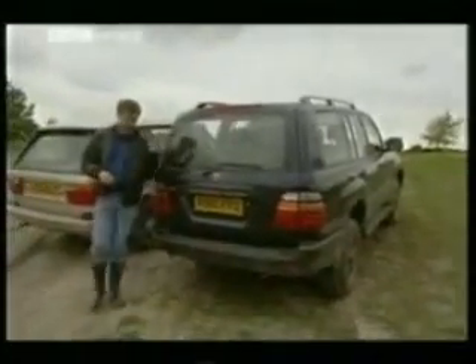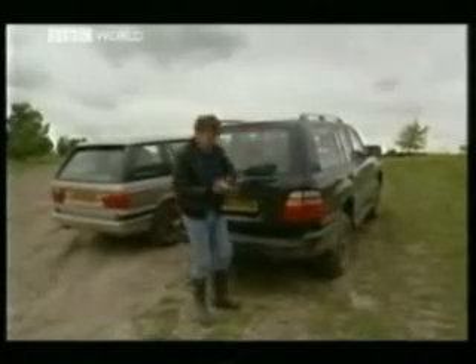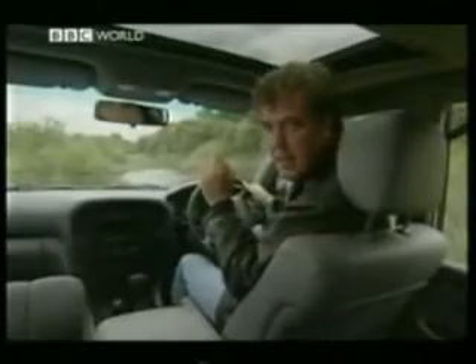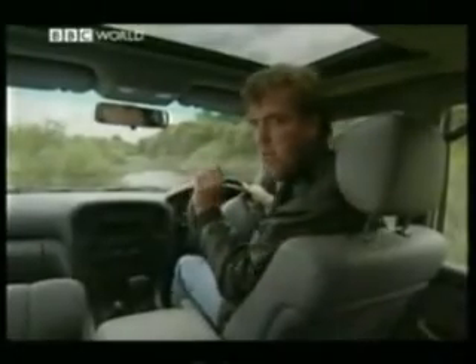Unsurprisingly, there is seating inside for seven. And because it's taller than I am and therefore has the aerodynamic properties of a large house, it'll do about 14 miles to the gallon. But you've just got to see the view from the driver's seat. This is not a car for people with vertigo — it's like sitting at the top of Canary Wharf. But the good thing is, I can see every fox for miles around.